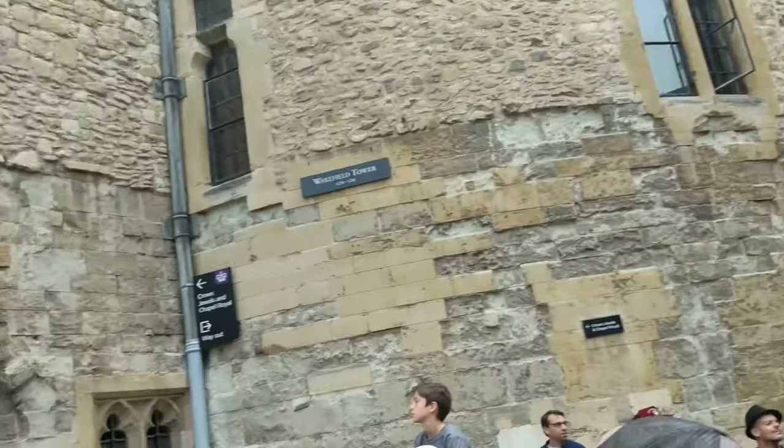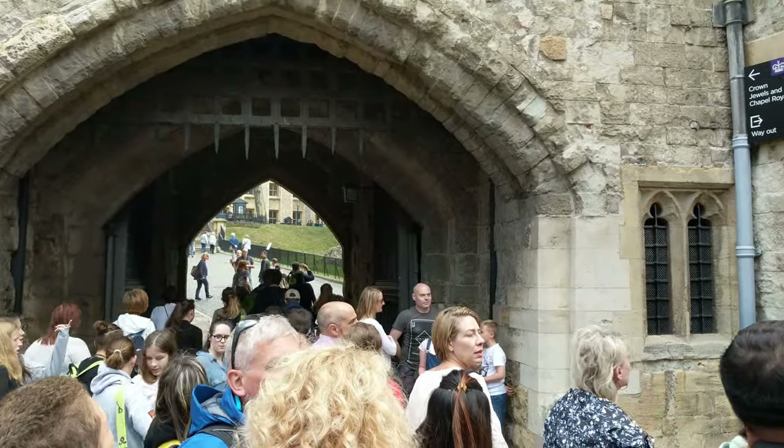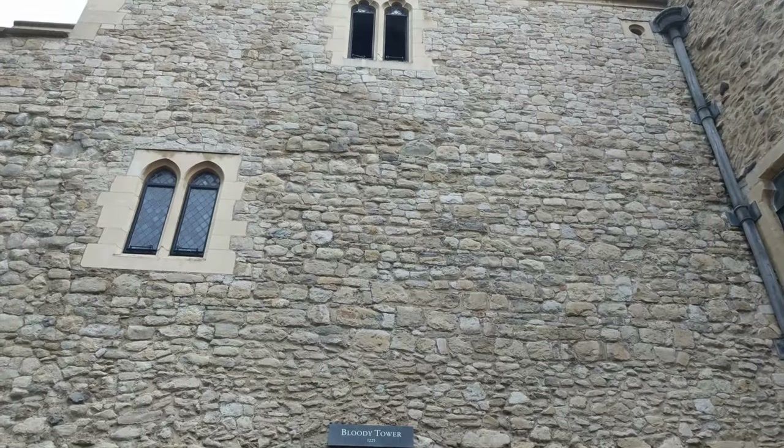That there is the inner defensive wall, which goes back to around about 1220. So it's a very, very old wall.